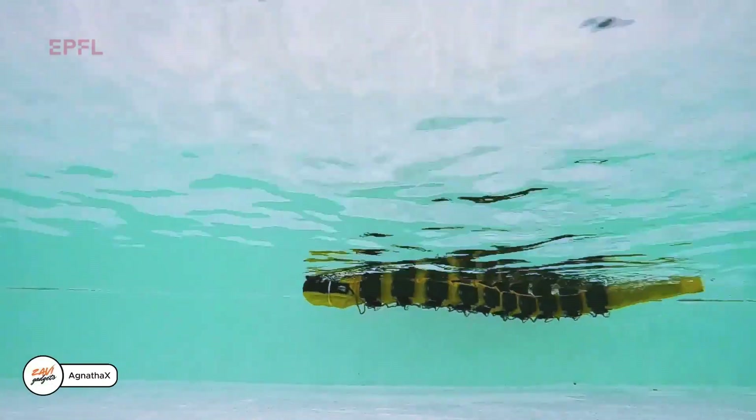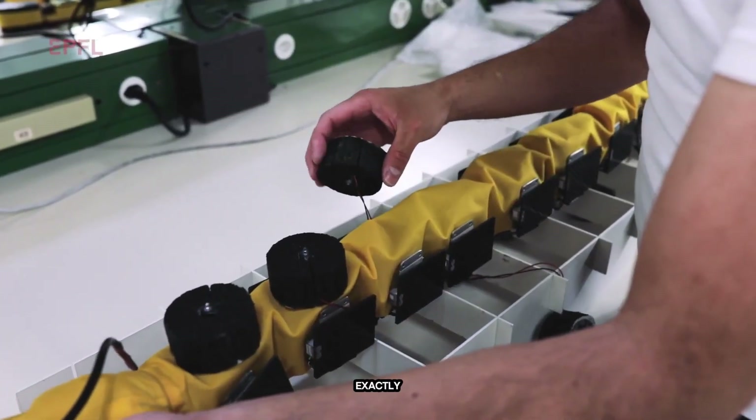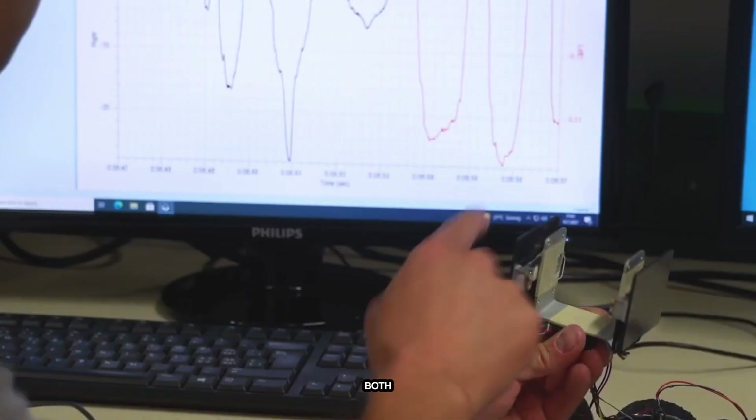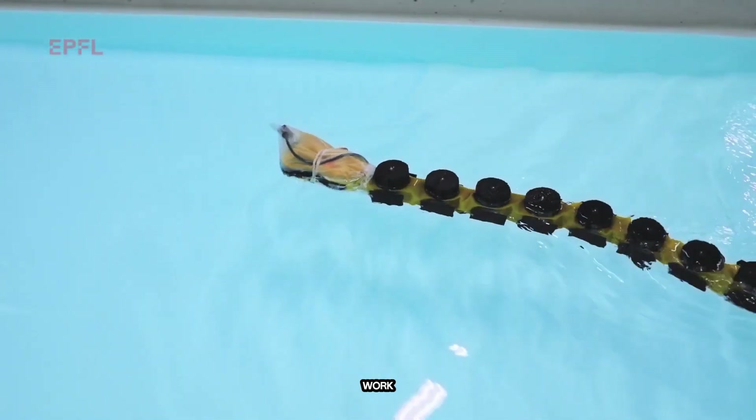Meet Agnatha-X, the robot inspired by nature. For millions of years, lampreys have stayed nearly the same — so why not learn from them? That's exactly what scientists did with Agnatha-X, a robotic lamprey. Built to mimic the real thing, it's helping researchers explore how nervous systems work. Agnatha-X has both a central and peripheral nervous system, and it swims best when both work together.